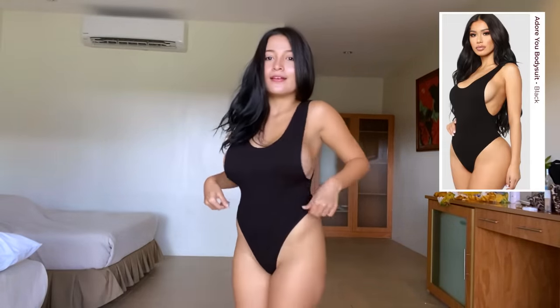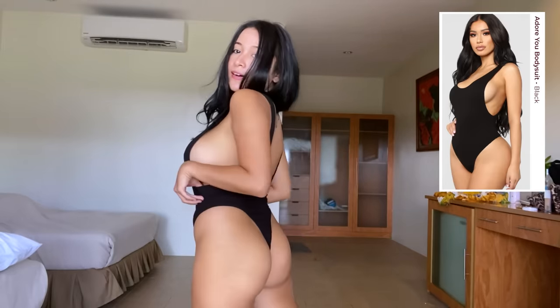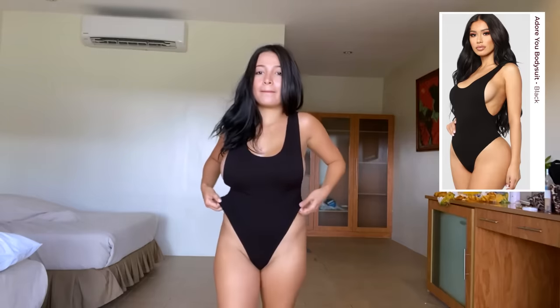And then the last one is this black bodysuit with a side cup detail. It fits me so well.